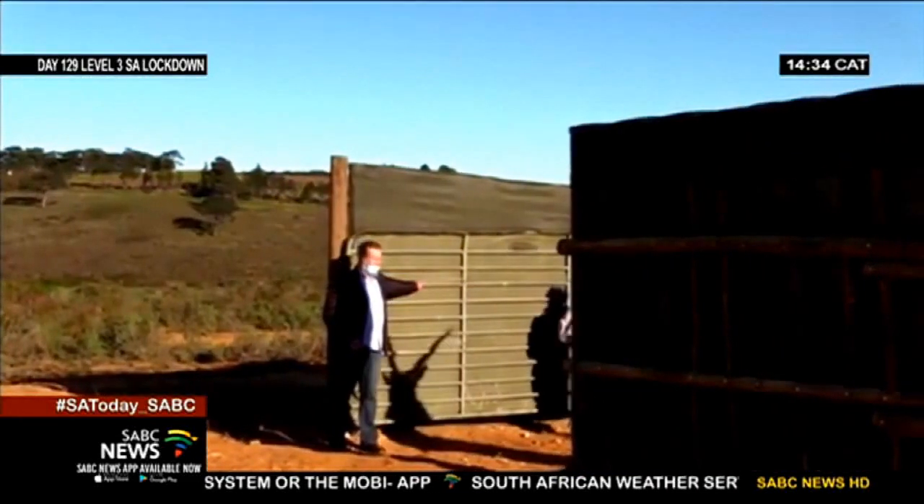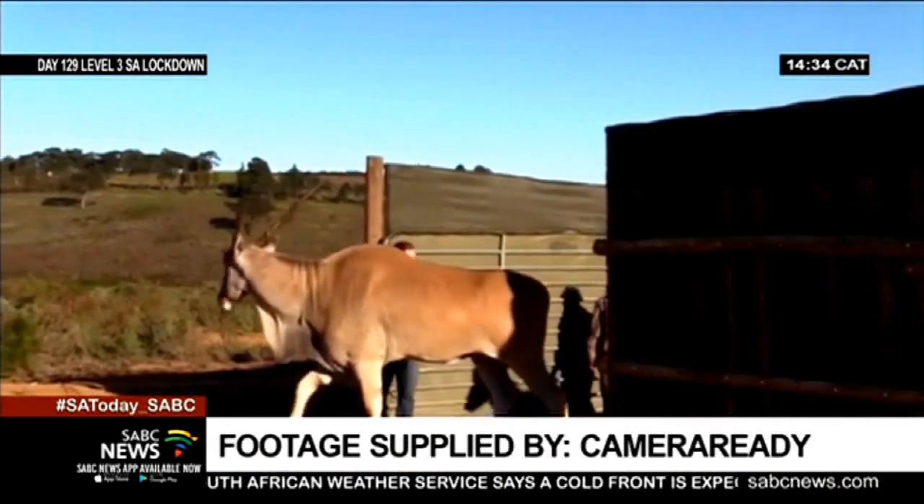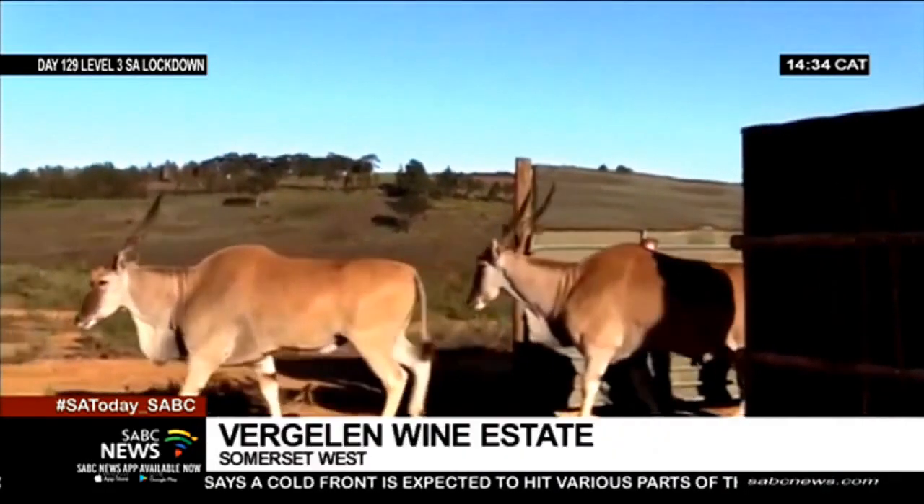The eland stops at Vergelegen. For the past five years the Ganto project focused on the eland's impact on Strandveld and will now focus on Rhinosterveld. The Ganto project focused on investigating eland as a veld management tool for Strandveld and Rhinosterveld.